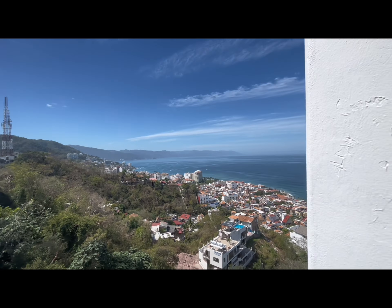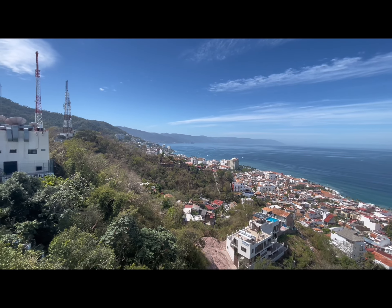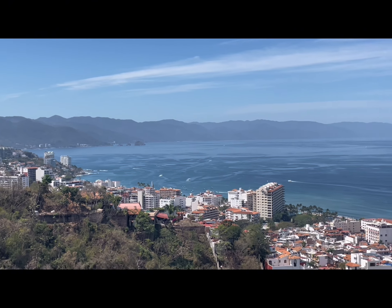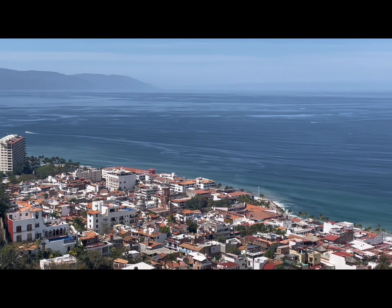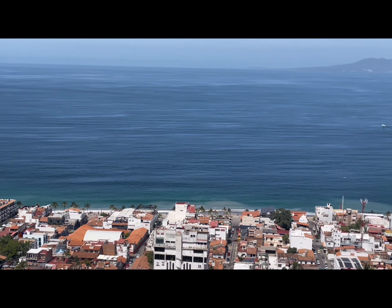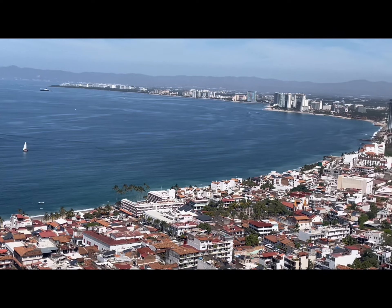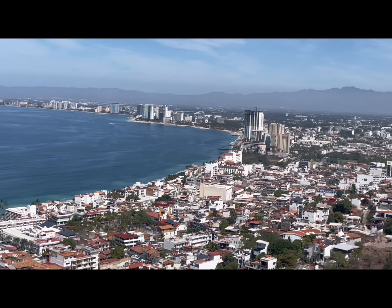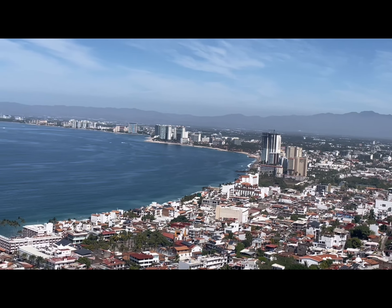The views are spectacular — it's actually breathtaking here. I think a lot of people come up and just hang out for an hour or so and really enjoy it. It's not uncommon, when the whales are in the bay — which they are now — to actually spot them from up on this tower. So another reason to come up here is not only to check out the city, but hopefully spot some whales from this high vantage point. Unfortunately, this time I did not spot any whales in the bay, but hopefully the next time.